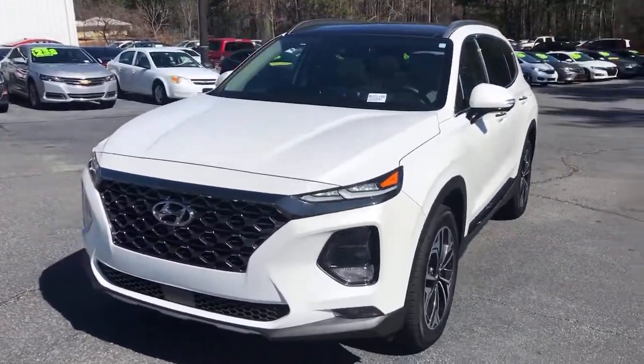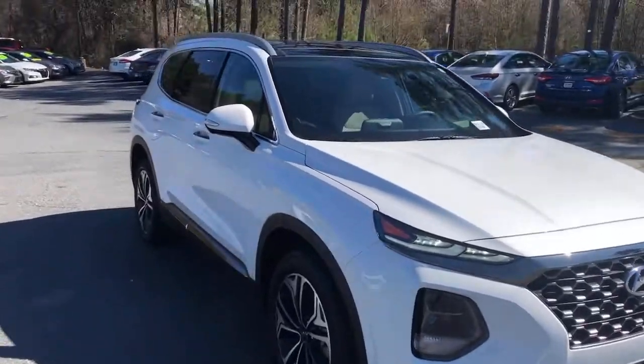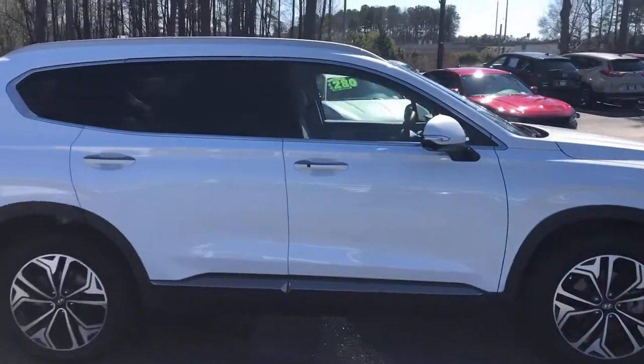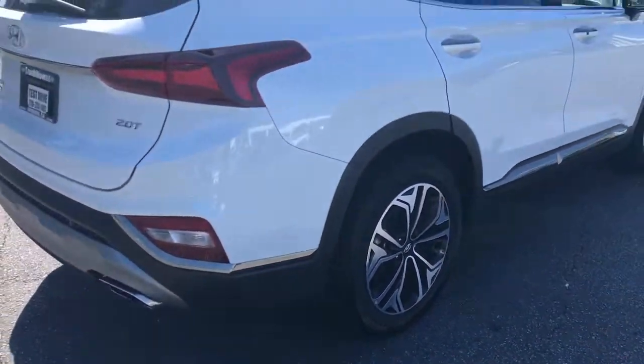You will love the features of this 2020 Hyundai Santa Fe. This vehicle still has fewer than 10,000 miles on the clock, so it won't last long. Handsome and versatile, this Santa Fe brings ease and comfort to your busy lifestyle.